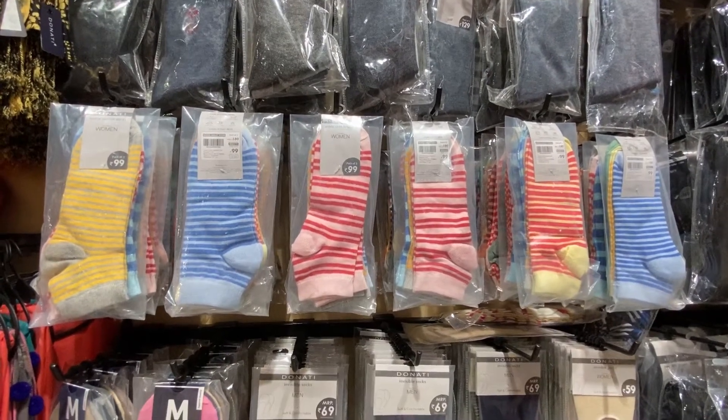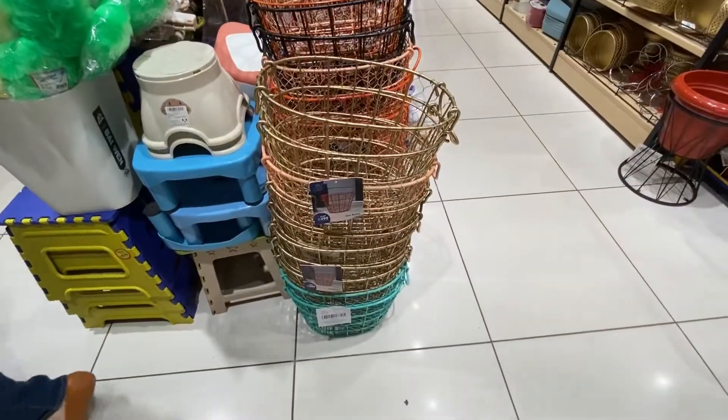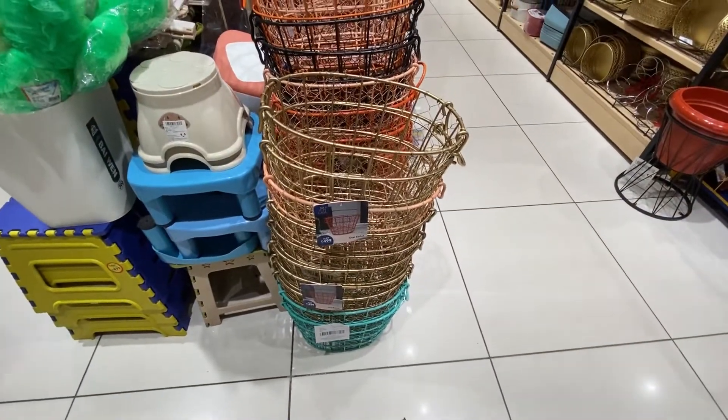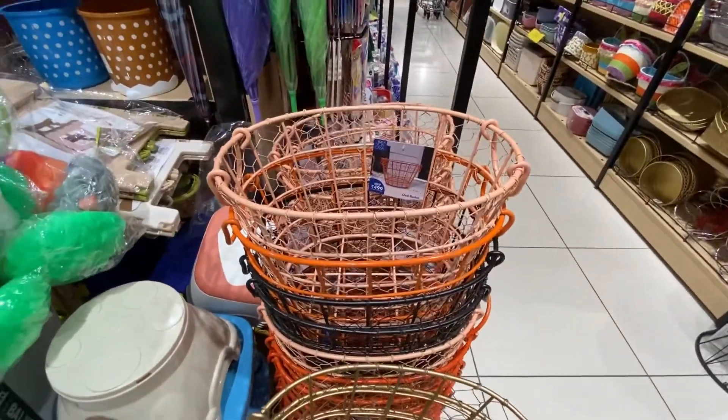These are socks — three pairs of socks in one packet for Rs. 99. These baskets are very good. This is Rs. 400 and you can put them in your living room.